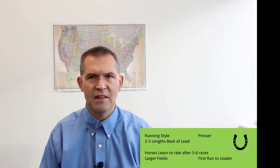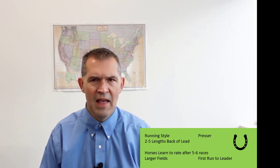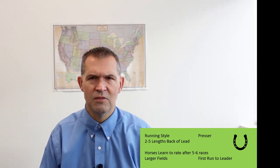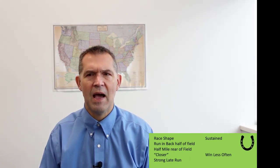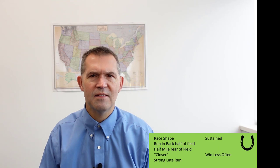Pressers are not necessarily on the lead and not coming from the rear of the pack. As fields get smaller, you have to adjust — that's why you'll see horses shift from an early designation to an early presser or presser. It may not be a change in running style so much as a change in pace or field size. Then your sustained horses — the 'S' style — are in the rear of the pack, five to seven lengths behind, doing their best running from the stretch call or from the half-mile pole to the finish.